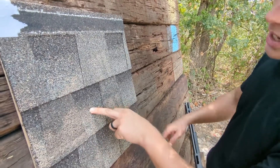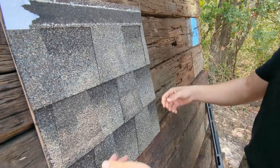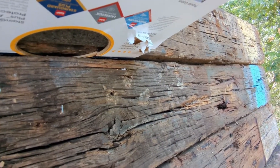So as you can see here, we have a lot of the birdshot in the shingle, a couple of different slugs. See what it did to the back — the slug went right through the back of the shingle. Definitely failed.